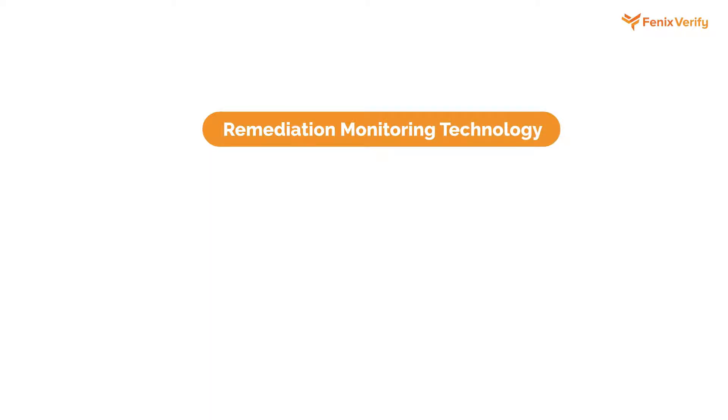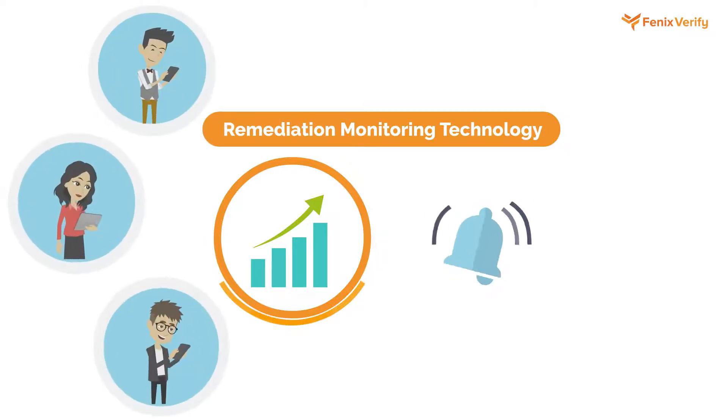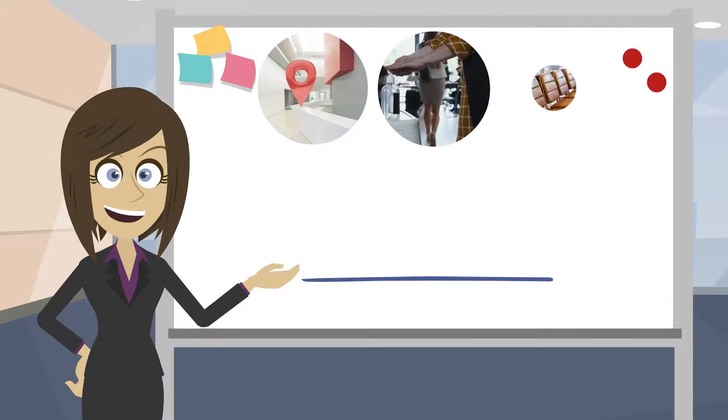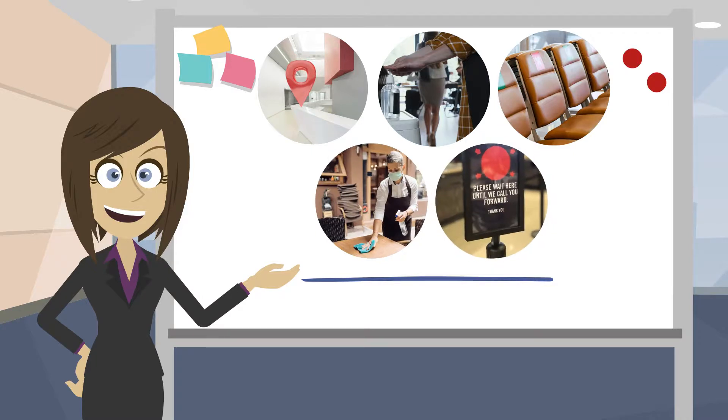With our remediation monitoring module, you can prioritize and notify appropriate staff of remediation steps based on levels of criticality, monitored through their completion. Our geolocation and timestamp technology authenticates each audit and any photographs taken on site, providing the digital breadcrumbs needed to mitigate risk.